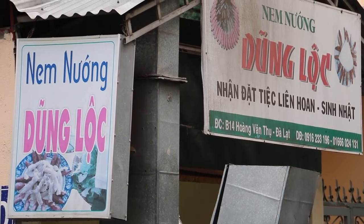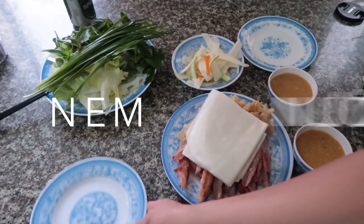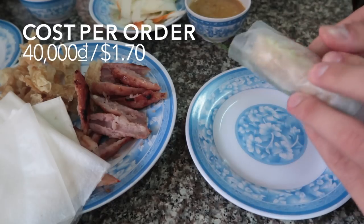We're at Dung Lok, which is one of my favorite restaurants in Dalat. I don't typically have favorites, but this is one of my favorite ones. They serve this dish called Nim Noong. I like Nim Noong for its simplicity. My most rudimental breakdown of this dish is it's kind of like a hamburger without the bun, or a kebab, or like a spring roll.